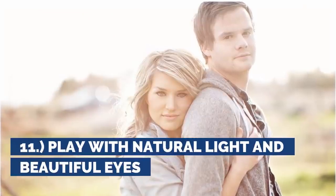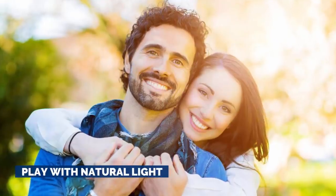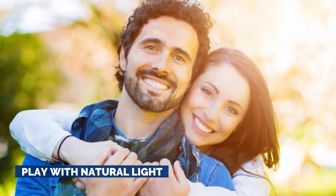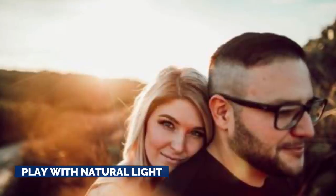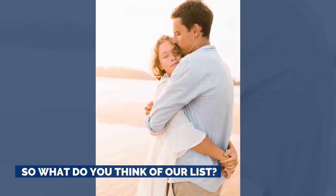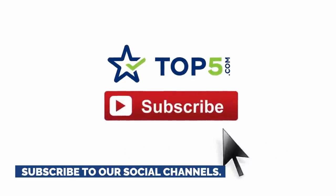11. Play with natural light and beautiful eyes. This engagement photo pose is the king of all poses. It switches up the dynamic where the woman, who is normally enveloped by the mass and protection of the man in photos, looks to be making her man feel safe. And that's what every relationship should be. So we highly suggest utilizing a pose like this one to make sure there are photos of both people feeling just as safe, beautiful, and happy. So, what do you think of our list? Comment below with your own suggestions for photographers, gorgeous venues, and fun engagement photos. Thanks for watching and subscribe to our social channels.